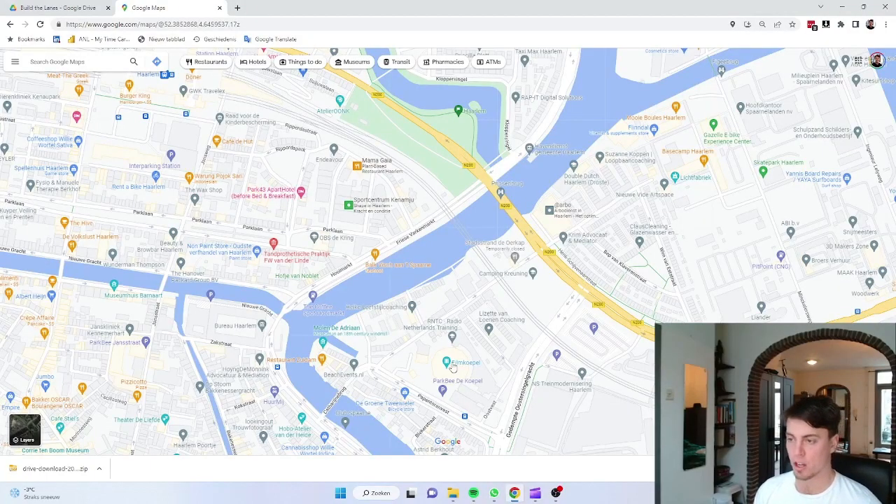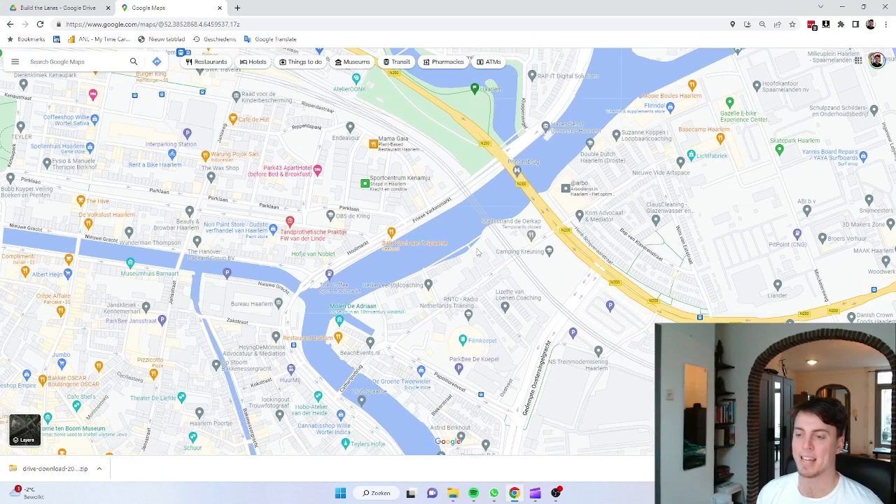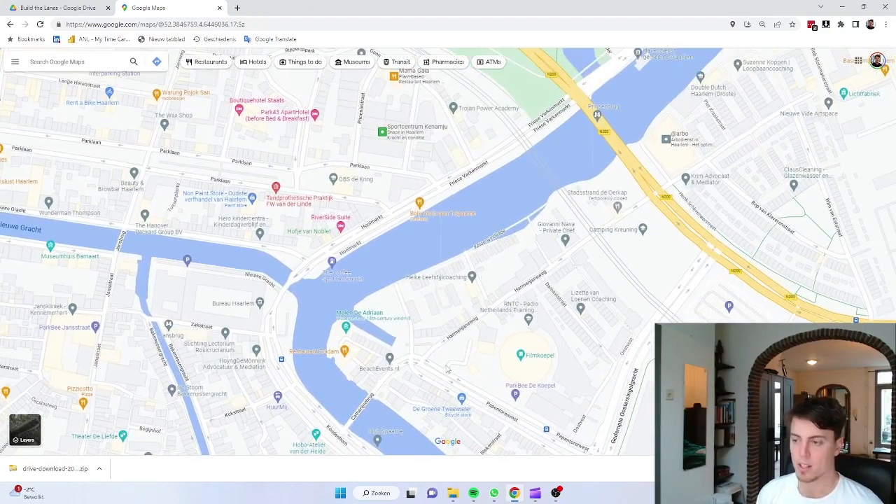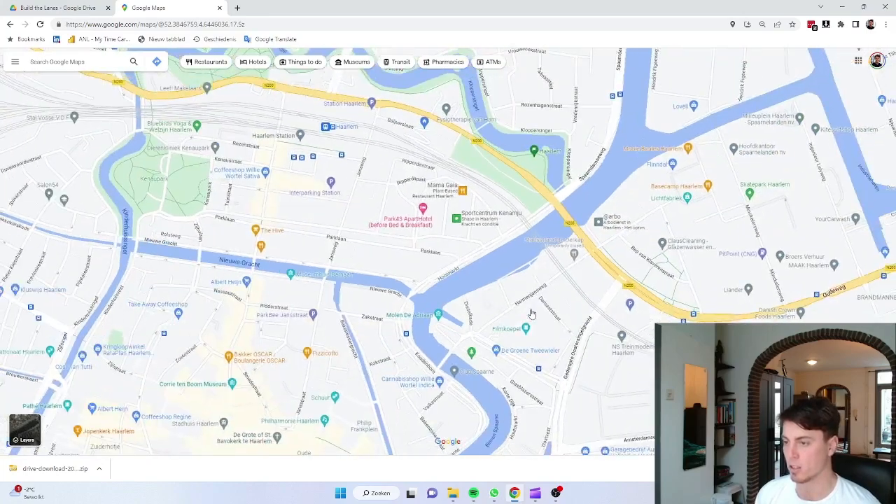That clip you guys just saw was a TikTok clip made way back in the summer when I first encountered this project of Herman Jansfake, which is a local street here in Haarlem. It's now wintertime, the project's done, and I wanted to share with you guys what they managed to do. I also just wanted to show you what a typical new project looks like in the Netherlands.